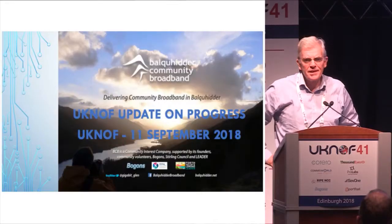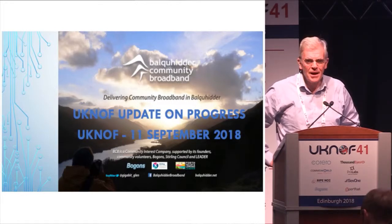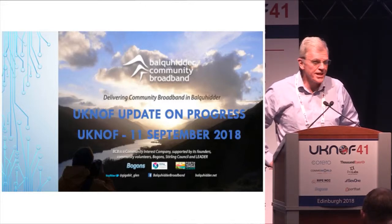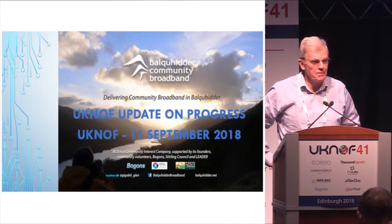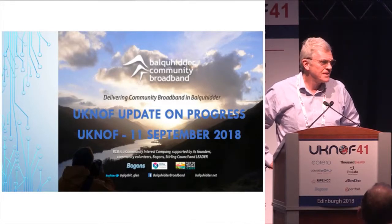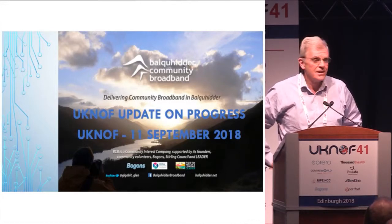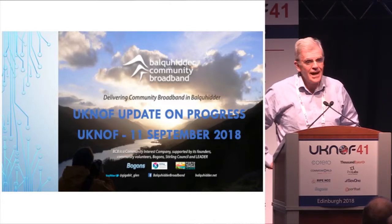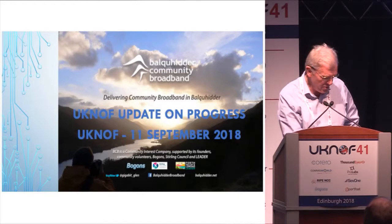Good afternoon. I was here in April 2016 and we spoke about our project in Balcudar to bring fibre into the properties in the Glen. At that stage we thought we had all the funding in place and we believed we were going to start in 2016, but it didn't quite work out that way. However, where we've got to at the moment is we've actually started — we've been laying fibre and connecting houses in our very rural area. This is just a quick update of how we proceeded and where we are at the moment.